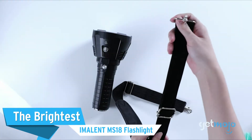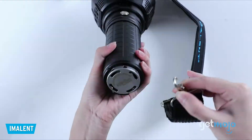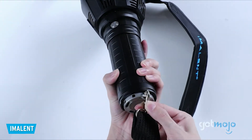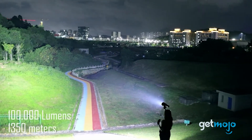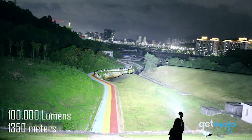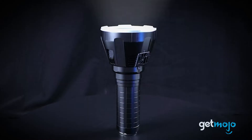The Brightest: Imolent MS-18 Flashlight. Which is the brightest flashlight you can buy on Amazon, and how bright is it? That would be the Imolent MS-18, which puts out 100,000 lumens — around 100 times that of the GearLite model we just mentioned.